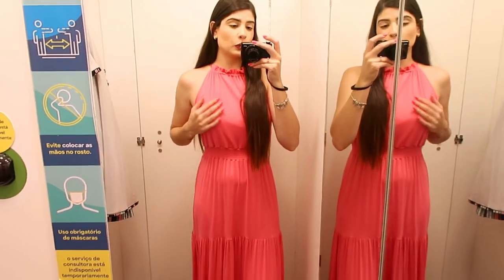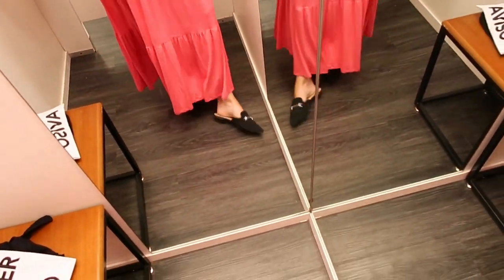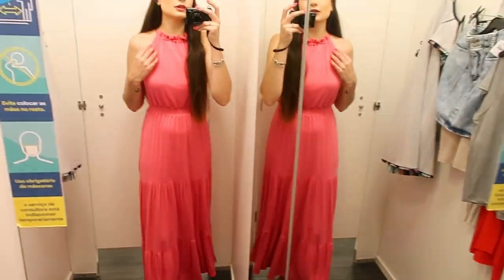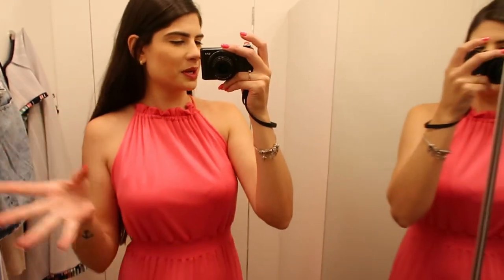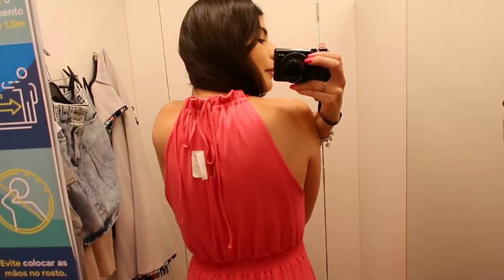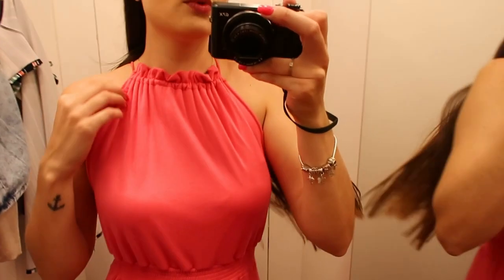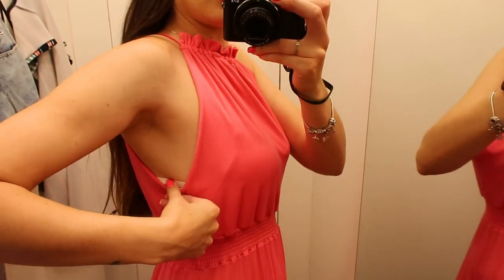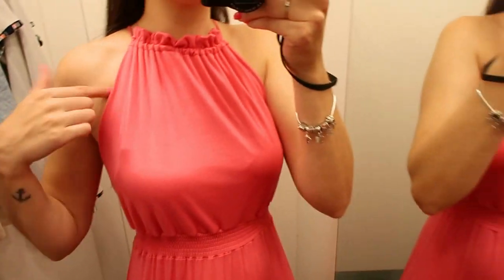Look 1 de Natal. Eu tô apaixonada por vestidos, então eu escolhi esse daqui. Eu já vim com esse calçado — é um mulizinho, então eu vou usar ele em todos os looks. Olha como é bonito esse modelinho! Não repara aqui nas roupas penduradas, porque eu tenho que trazer tudo pro provador pra ir mostrando. Nas costas eu tentei amarrar sozinha, mas ele é assim, fechadinho. Eu achei ele muito bonito, fechadinho aqui em cima. Ele tem um pouco de decote, eu até abaixei a alcinha do meu sutiã pra não ficar aparecendo.